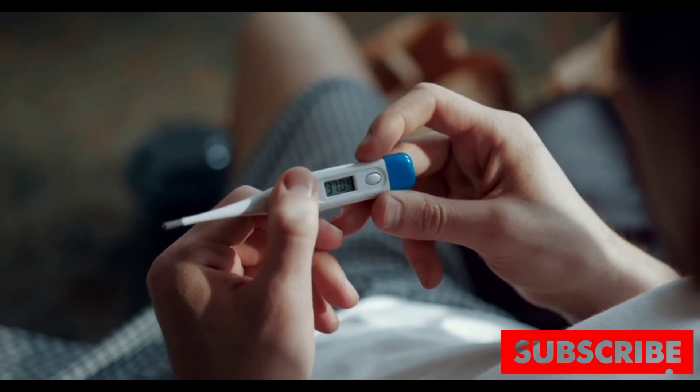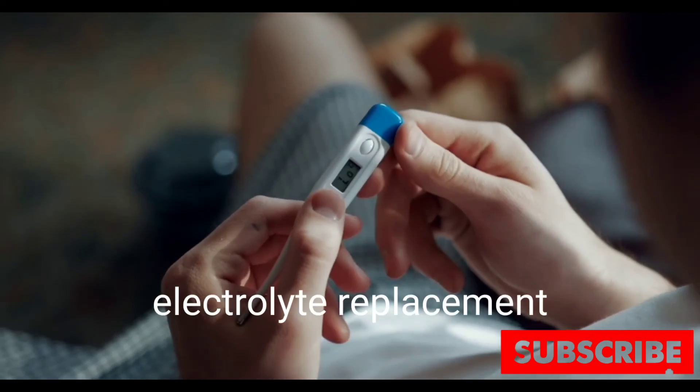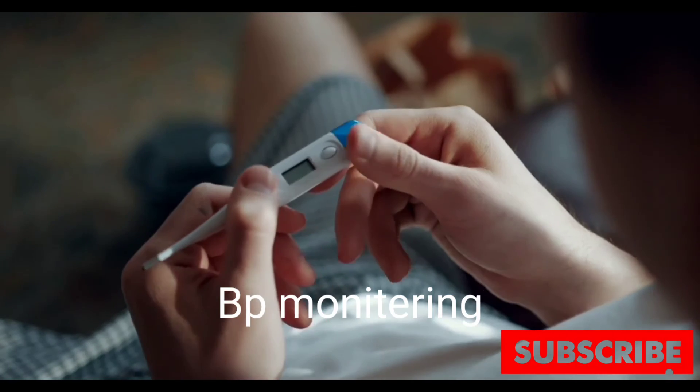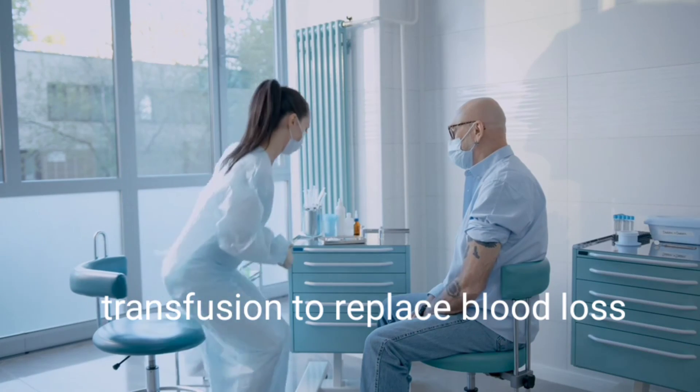If you have severe dengue fever, you may need supportive care in hospital, including intravenous fluid and electrolyte replacement, blood pressure monitoring, and transfusion to replace blood loss. Be happy and healthy.